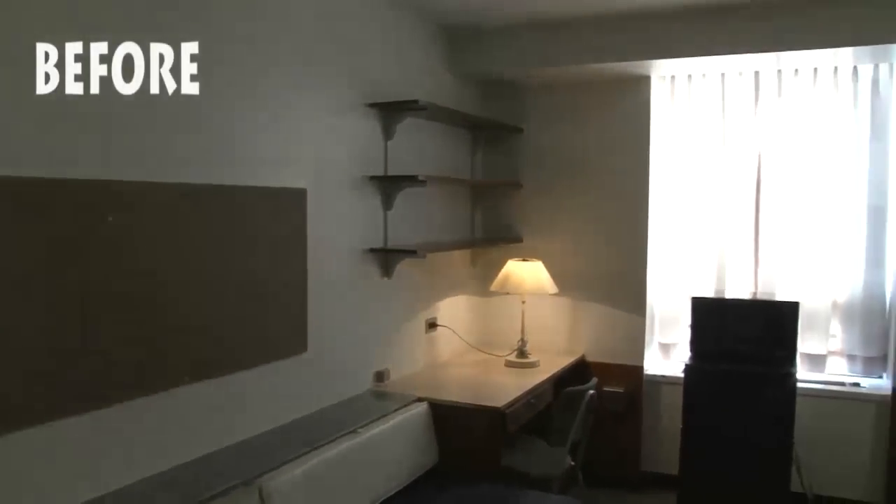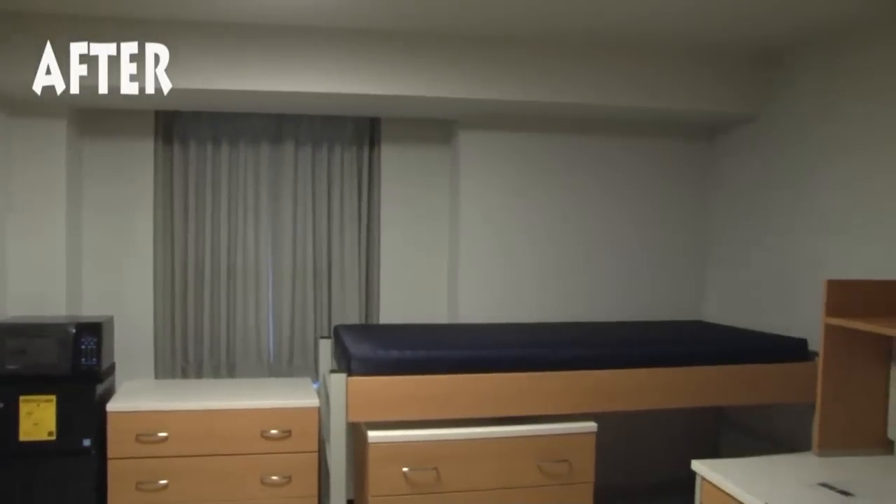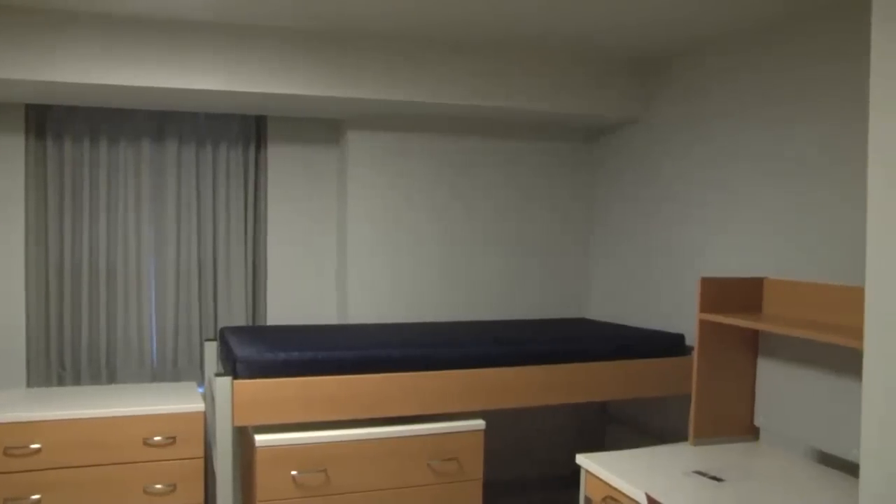It just looks so different and I love it. I just can't believe how remodeled it is now. It's like really upgraded. I like the way they move things around, but it's really, really nice. Brand new stuff, a lot of space coming in.